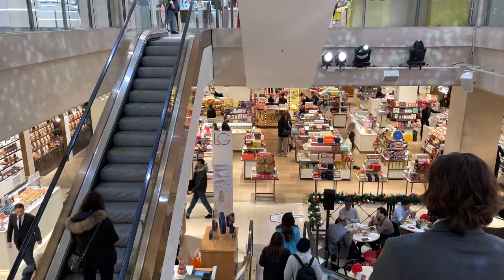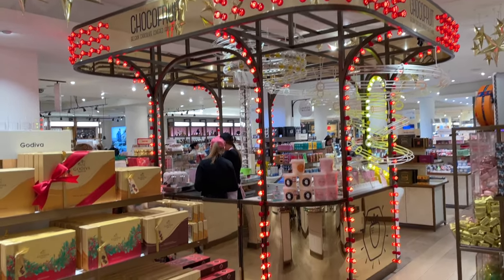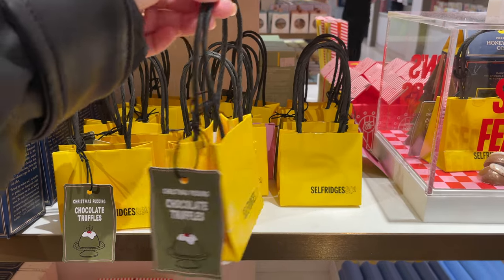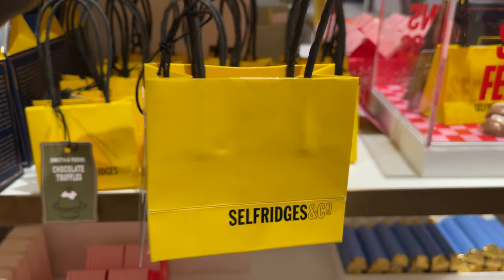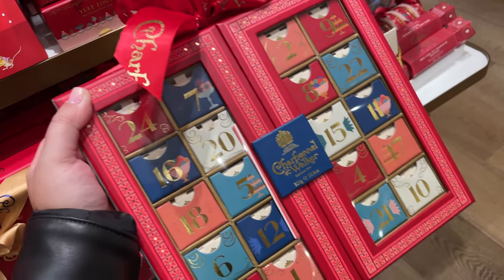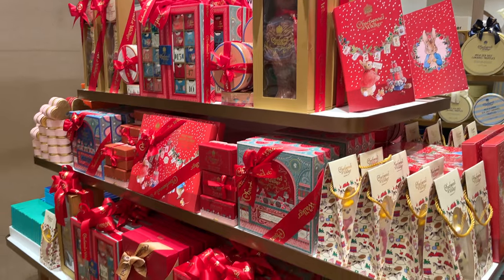So here we are at the confectionery hall on the lower ground floor. How about this tasty countdown calendar of chocolates? There are many charming gift boxes to choose from for your loved ones.